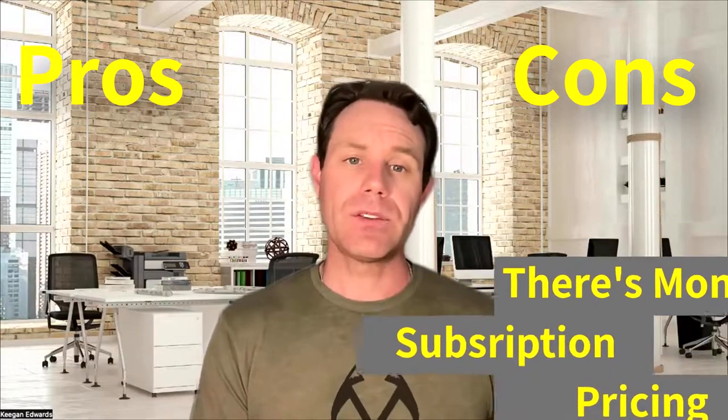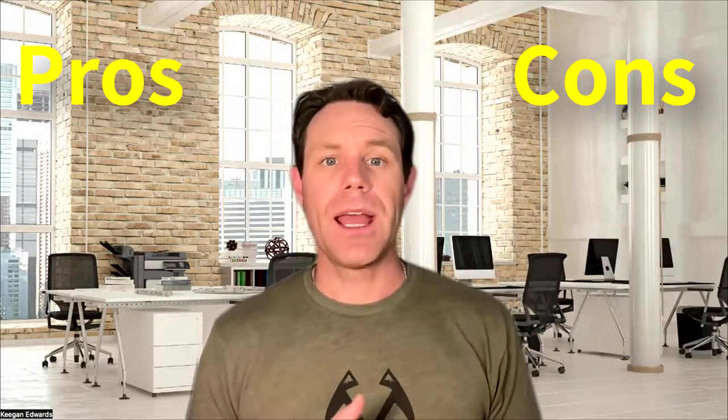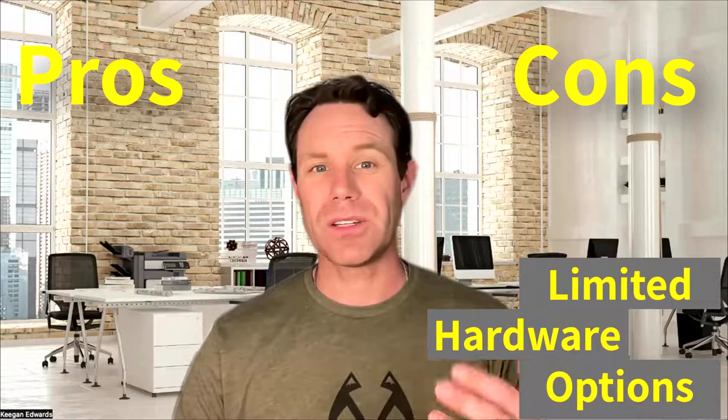Now on the cons side, there's monthly subscription pricing starting at $99 per month, and it has limited hardware options compared to some of the other systems on this list. Vend is a solid choice for businesses that need advanced reporting and analytics, but the subscription pricing may be a downside for smaller retailers.